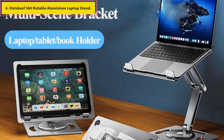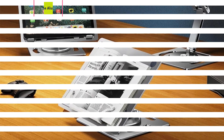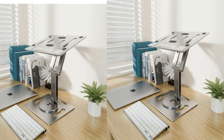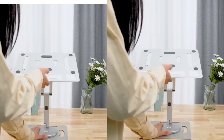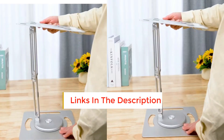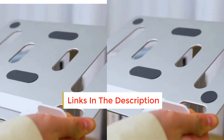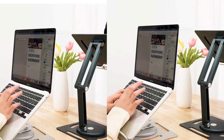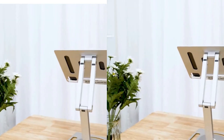Oatsbasf 360° rotatable aluminum laptop stand. Material: aluminum alloy. Origin: mainland China. Application: laptop. Customer service: our customers love the way we treat them. Our employees are friendly, knowledgeable, and quick to respond. If any quality problems occur with the product, please feel free to contact us — we will fully refund or provide a new one. We always ensure 100% customer satisfaction.